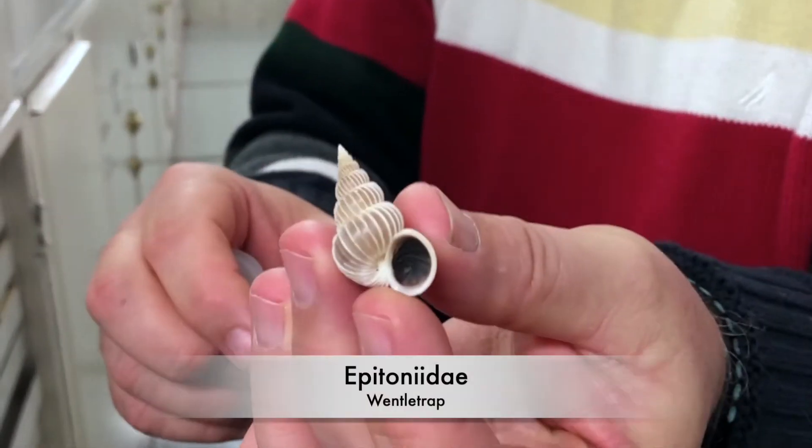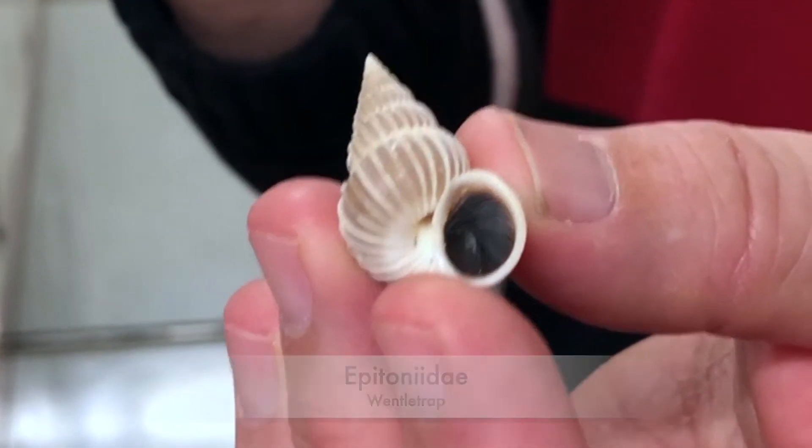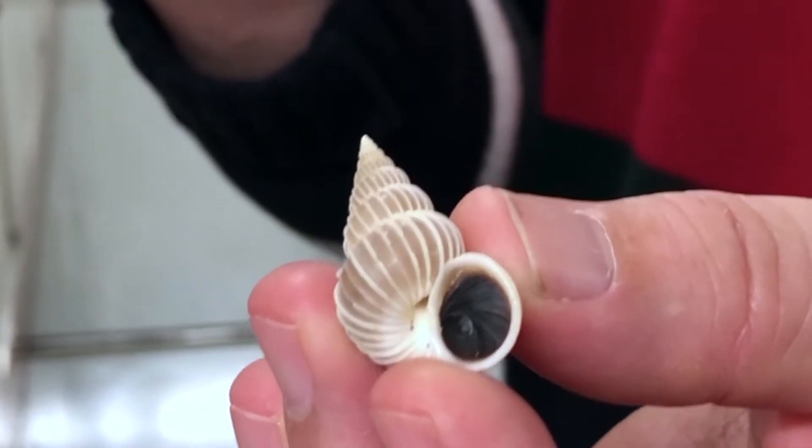So this little beauty is a predator on anemones. It will drill a hole into the anemone and suck out the fluid inside.